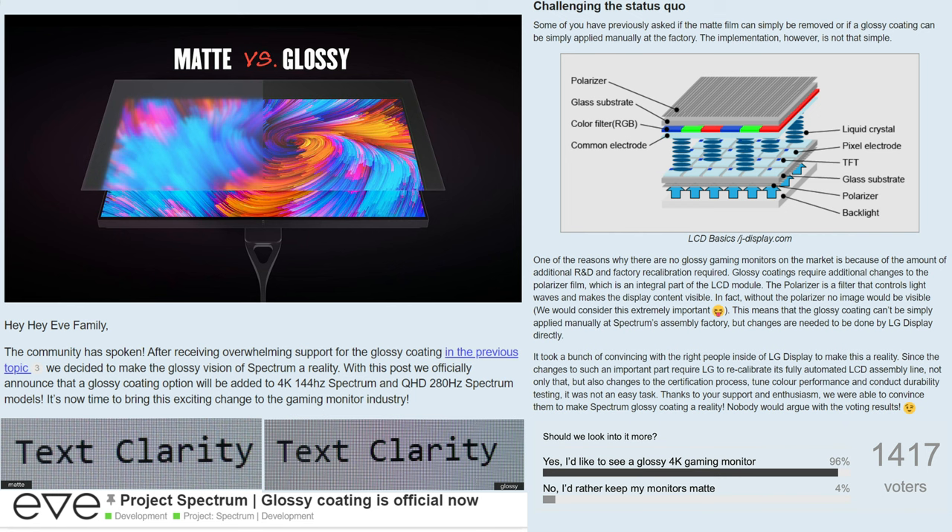This is the LG 27GP950's beautiful LG Nano panel. At 27 inches, LG Nano IPS, 4K 144Hz, HDMI 2.1, and HDR 600, but with a beautiful glossy coating option.